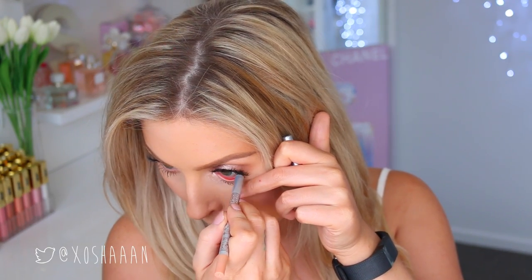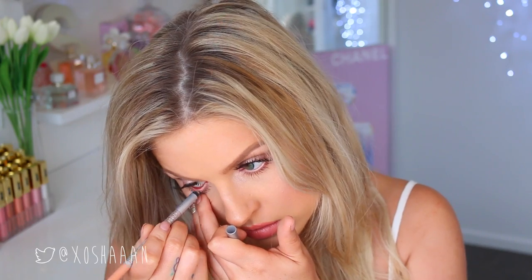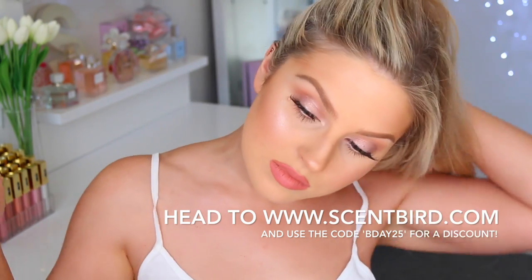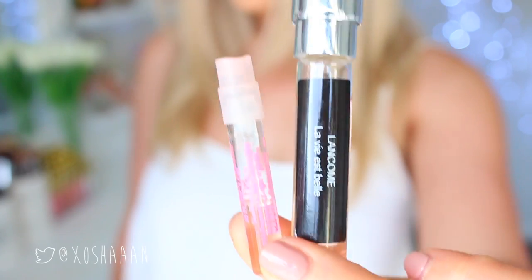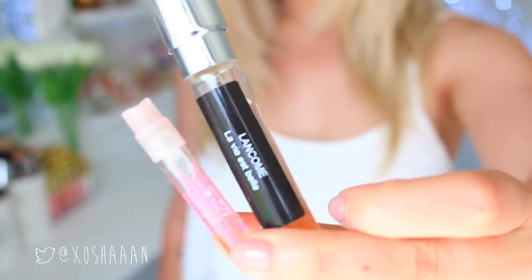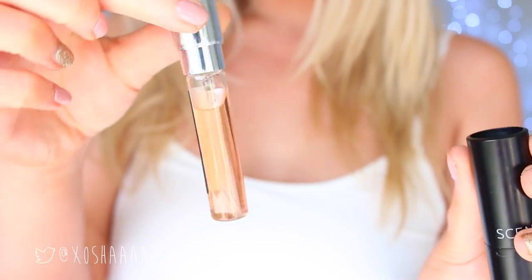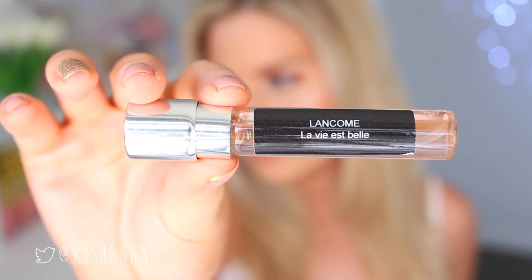My last step, which I almost forgot, is putting on some flesh-tone eyeliner in my waterline just to open up my eyes. Then I use some perfume — this one is from Scentbird, which is a perfume subscription service that lets you choose authentic designer perfumes to try before you buy them. They're big deluxe samples — a month's worth of product — and you get a new perfume monthly. This is only available to people in the U.S. I highly recommend it. If you're not sure what scent you want, check my last perfume video or take the quiz on their website. They also have a few men's ones available.